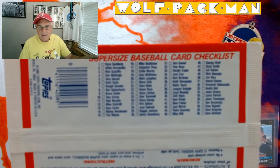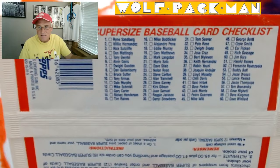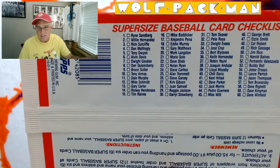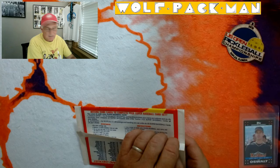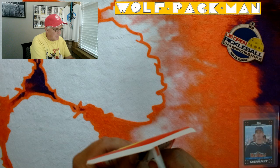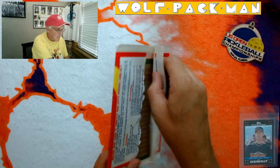There's the back. If I can get this to focus in — there it is. So there's the checklist. I could have just showed you this instead of rambling on about who was in this. There's your 60 cards and bonus offers. Okay, I don't even know really how to open this. Obviously I don't want to bend the corners or bend the cards — man, they're ginormous.